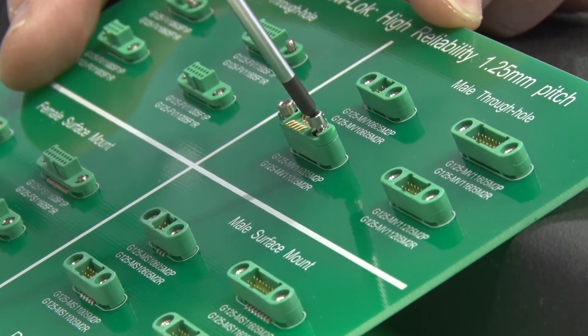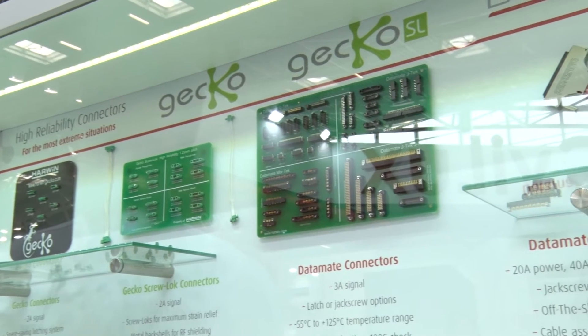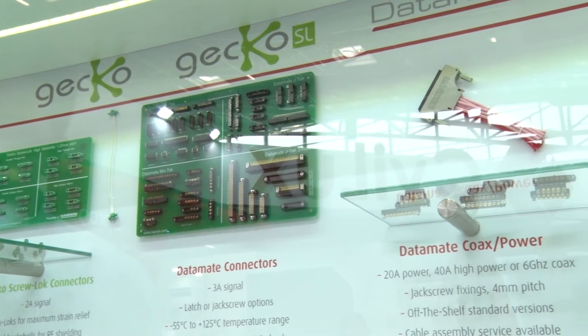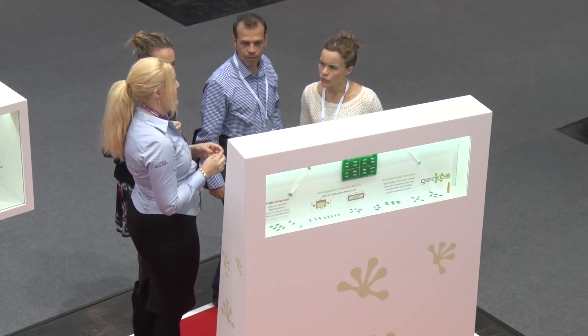You can continually mate and unmate the Gecko, and it will not reduce the reliability of the connector. Obviously there are other high-reliability connectors out there. However, Harwin is a vertically integrated company — 100% from concept to production, everything is controlled by Harwin in-house. The features of the connector itself give it that high reliability, and everything including plating is made by Harwin in-house.